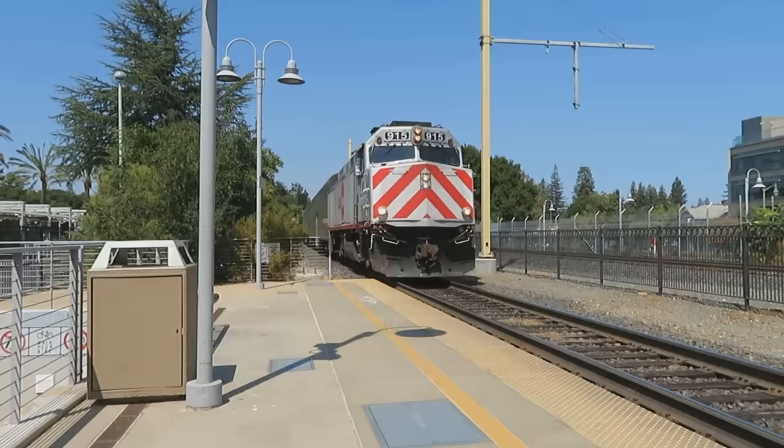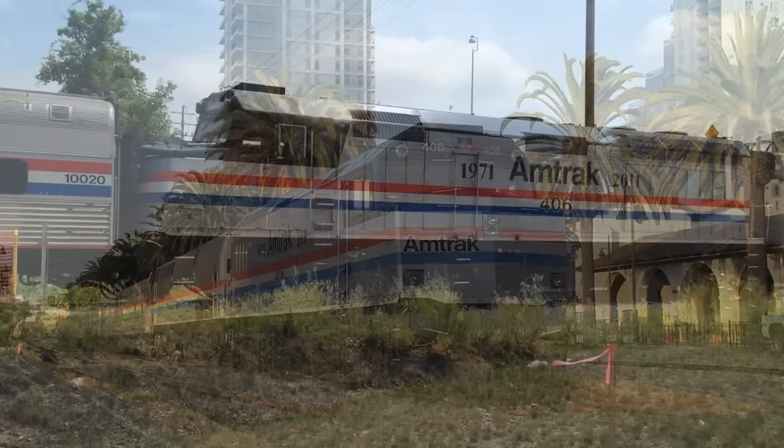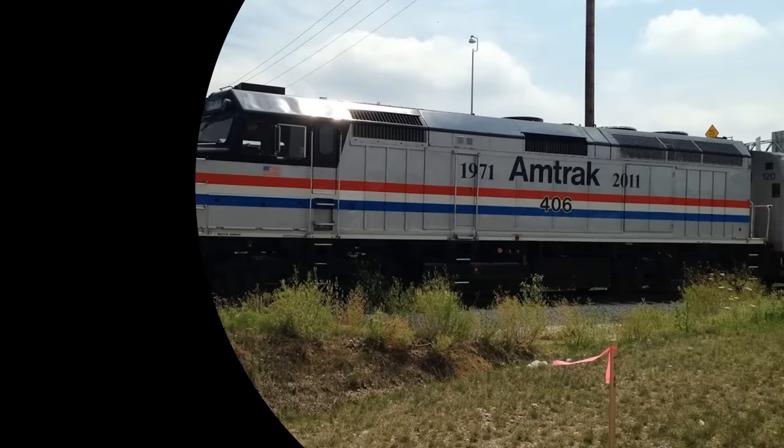The F40 series has mastered 44 years of service as of 2020, and it certainly seems like there's more to come. The EMD F40PH will always remain, and is still part of, the history book of Amtrak — the National Railroad Passenger Corporation.